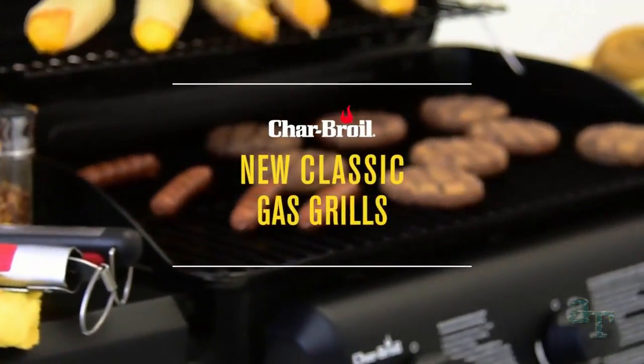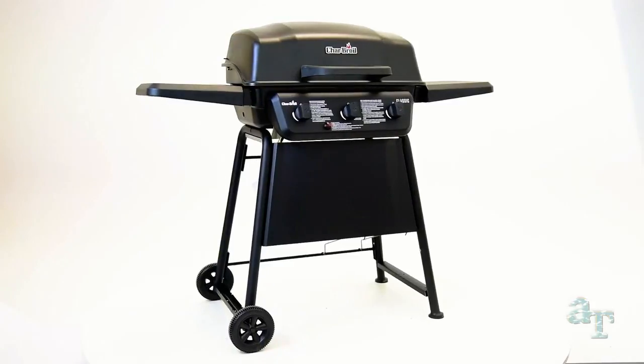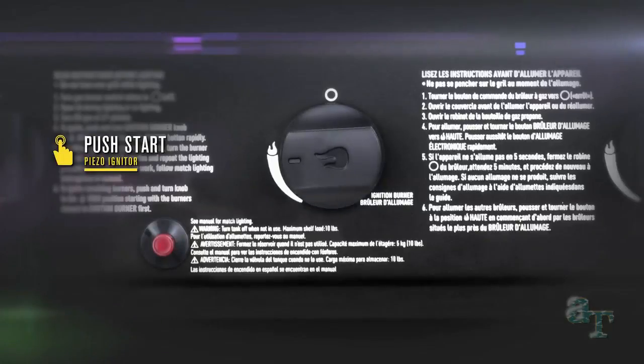The Char-Broil Classic Gas Grill has all the features you need for a great-tasting cookout, and all at an affordable price. No matches are needed with a piezo igniter. You can light all your burners with a simple push of a button.